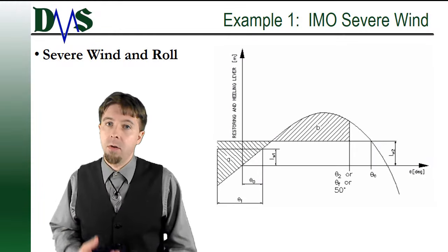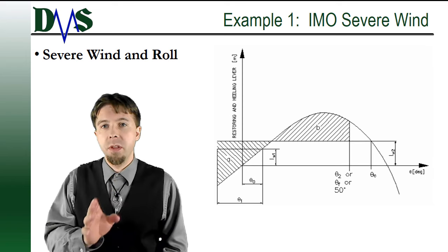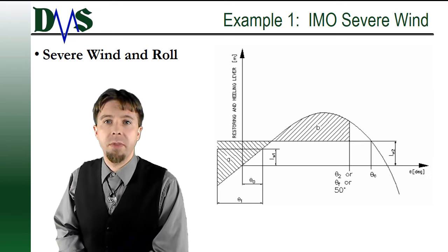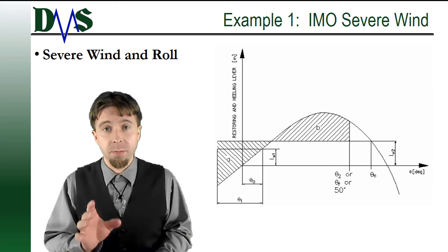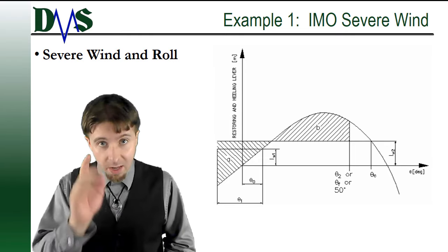That is extreme stability — that's the worst case scenario where your ship's stability is really put to its limit. At that point, the ship is a safety mechanism. Its stability is protecting you.